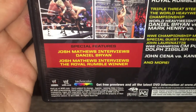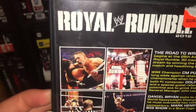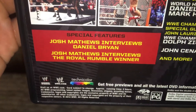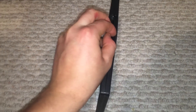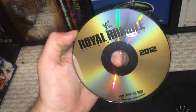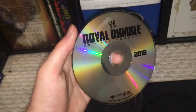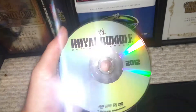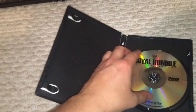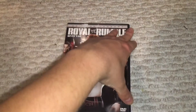Special feature-wise, we have Josh Matthews interviewing Daniel Bryan, and he also interviews the Royal Rumble winner. I like how they try to mask who it is — but the winner's on the spine and on the cover, so that's pretty funny. The disc artwork for this is really unique — one of the few times they've ever used an absolutely plain disc with just the logo and the year. It's simple, maybe lazy, but it's something different which I like.